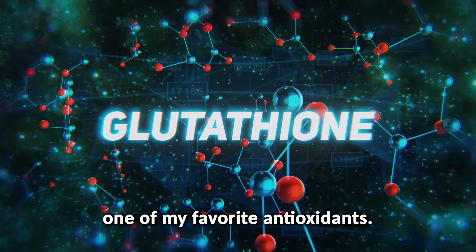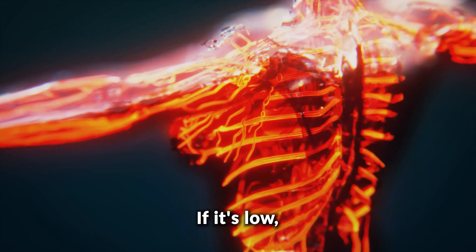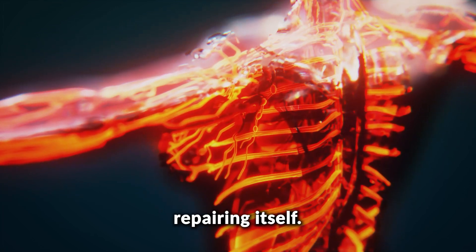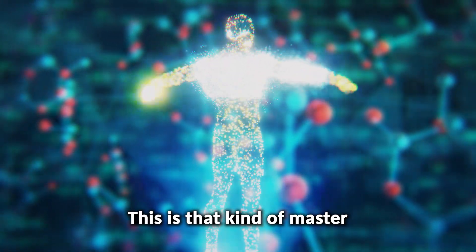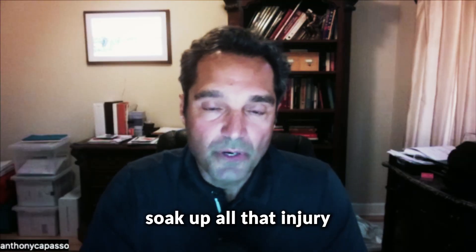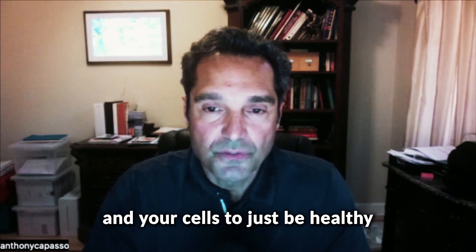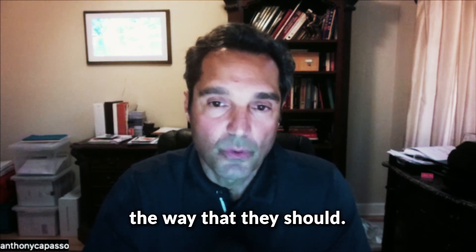So glutathione — one of my favorite antioxidants — it's your body's main antioxidant. If it's low, your body is going to have difficulty repairing itself. This is that master antioxidant to repair those cells, repair that blood brain barrier, soak up all that injury that's in there, and allow your neurons and your cells to just be healthy and respond the way that they should.